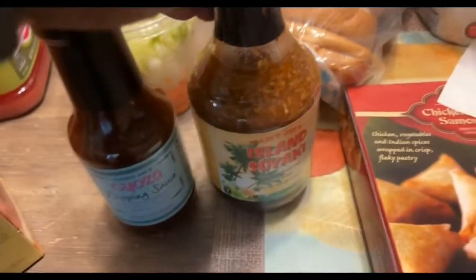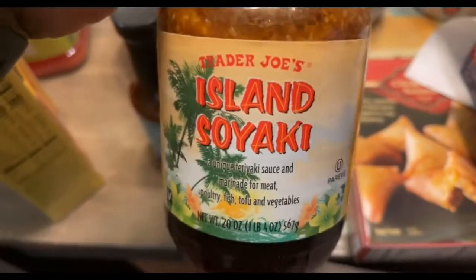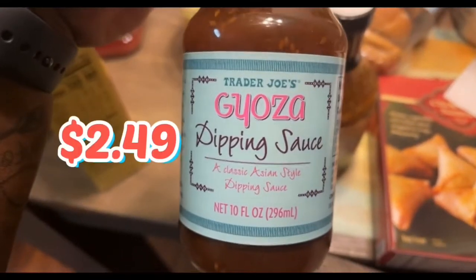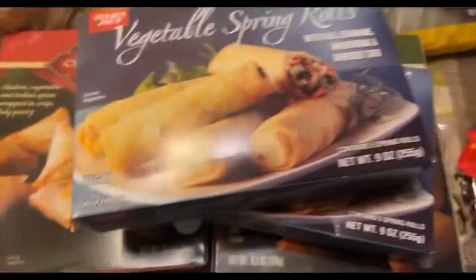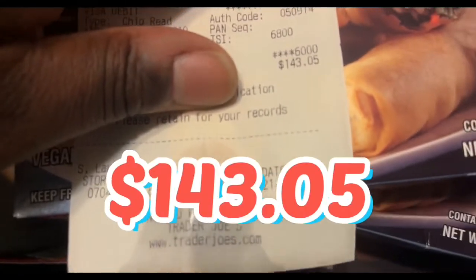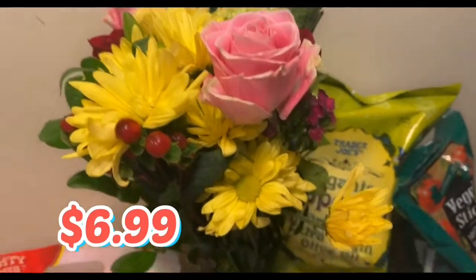I forgot to comment on these little sauces that we're trying today. This is the island soyaki sauce — it's some type of teriyaki marinade that we're going to toss on some chicken thighs and bake them, then put some basmati rice on the side. And then we have the sweet and sour dipping sauce, the Asian style classic dipping sauce, and we're going to use that with the spring rolls. If you're curious about what a haul like this costs, we spent about $145, which is pretty decent — we got a lot of convenience foods, drinks, vegetables, salad, and flowers. Trader Joe's has beautiful flowers for a very affordable price.